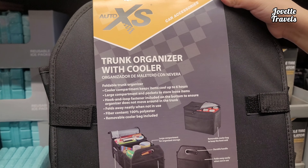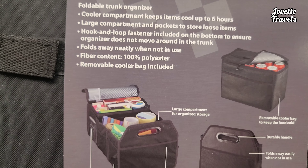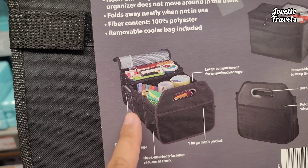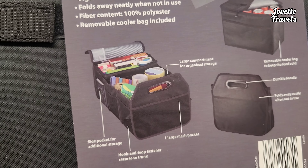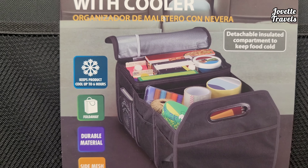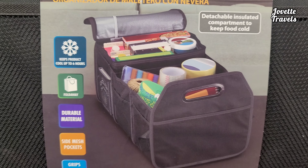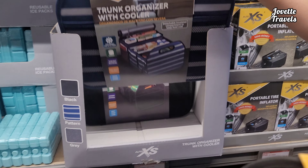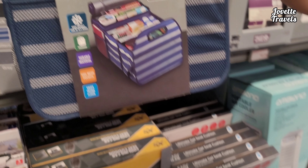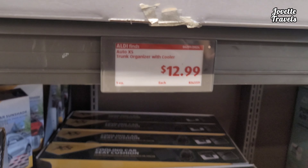Truck organizer with cooler. 100% polyester, removable cool bag included. It can cool all your foods and stuff. You got your drinks right here, handles to hold on to it, and additional side pockets. Mesh, hook and loop fastener. Six hours of cool products — so if you're going to the store, you can get something to cool and put it in your trunk while you go out. It comes in blue with gray stripes and black. All for the easy price of $13.